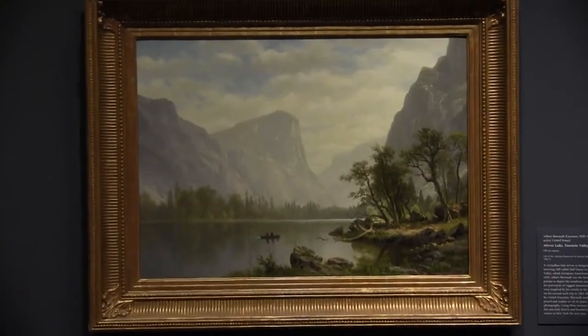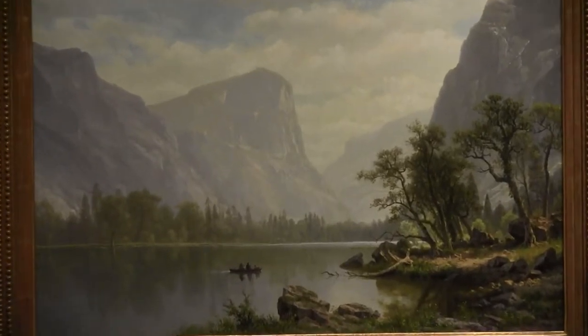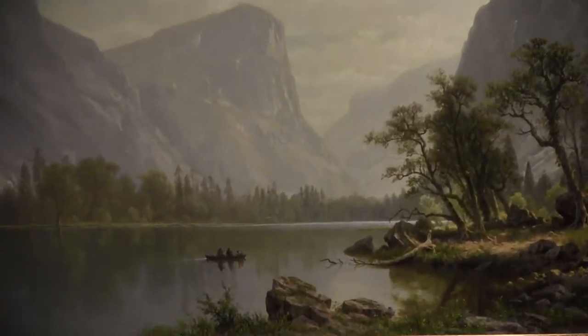Albert Bierstadt specialized in grand sweeping landscapes of the American West, like this one of Yosemite, a place like nowhere else on earth.